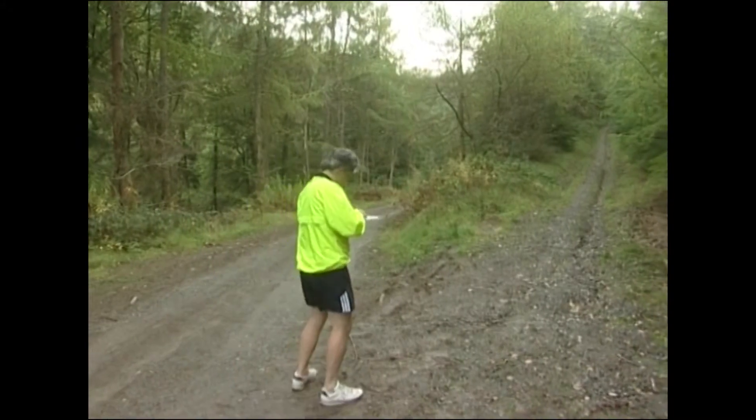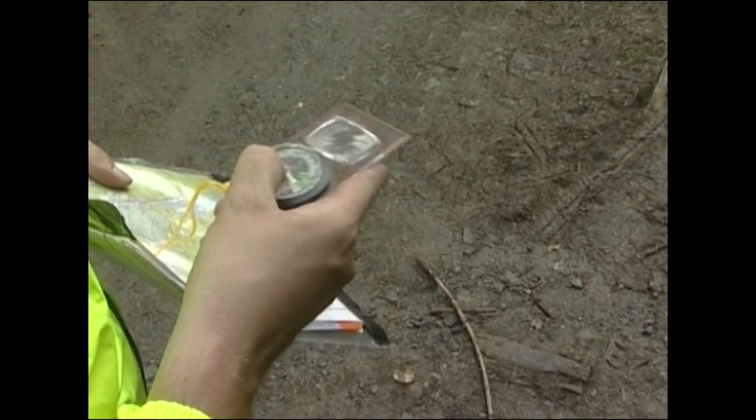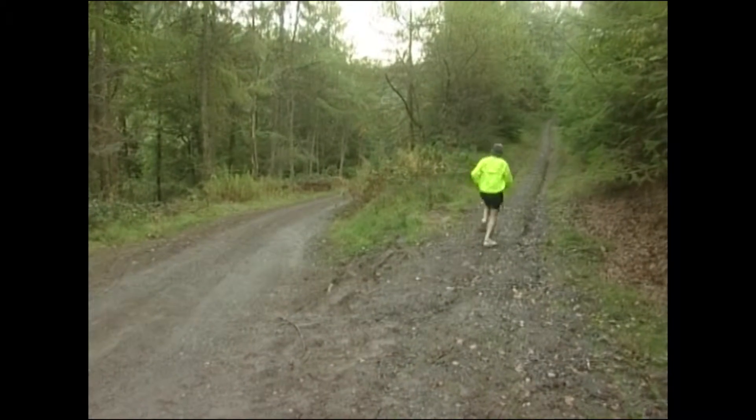If you're into maps, why not give orienteering a go? You can get route maps and leaflets from the visitor centre. It's a great way of exploring the hidden treasures of Coed y Brenin.